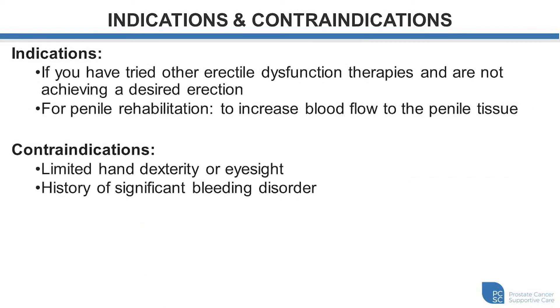Indications for penile injections include individuals that have tried other forms of erectile dysfunction therapies and either cannot achieve a desired erection or the erections are not firm enough for desired and intended purposes. Also if you're engaging in penile rehabilitation, the injections can be very effective in helping to increase blood flow to the penile tissue and increase oxygenation as well as smooth muscle relaxation and exercise.